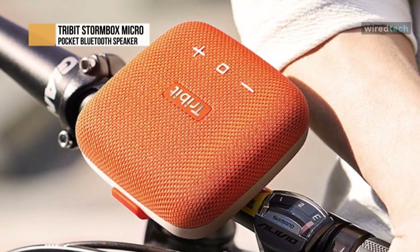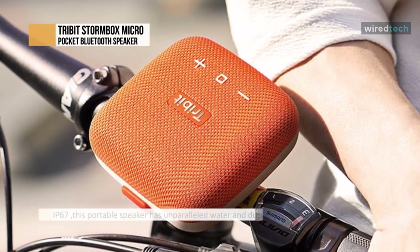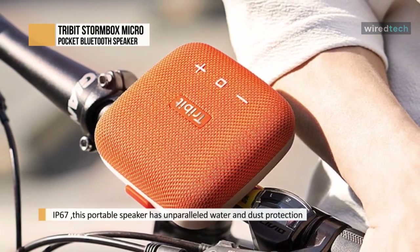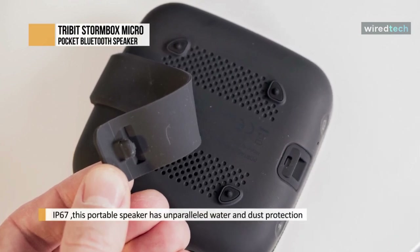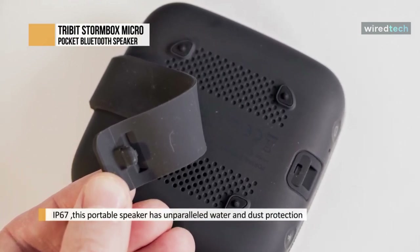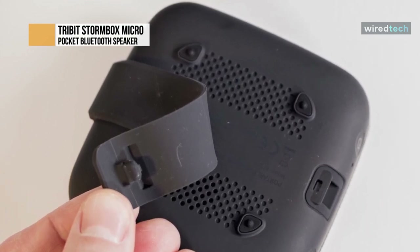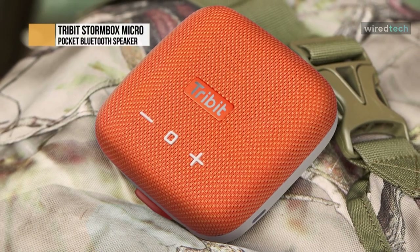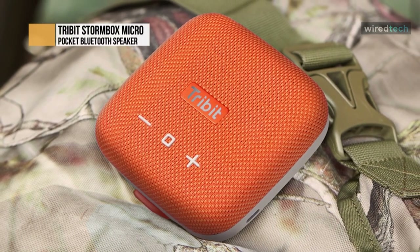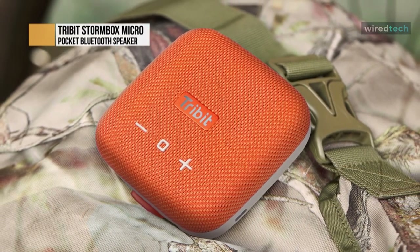Accidents happen — don't let that inevitability stop the music and ruin your speaker. If you plan on being near water, play it safe with a speaker designed to survive just about anything. Drop this Bluetooth speaker in the pool or bring it to the desert without fear, since this sonic warrior is built to withstand vast quantities of dust and water alike.